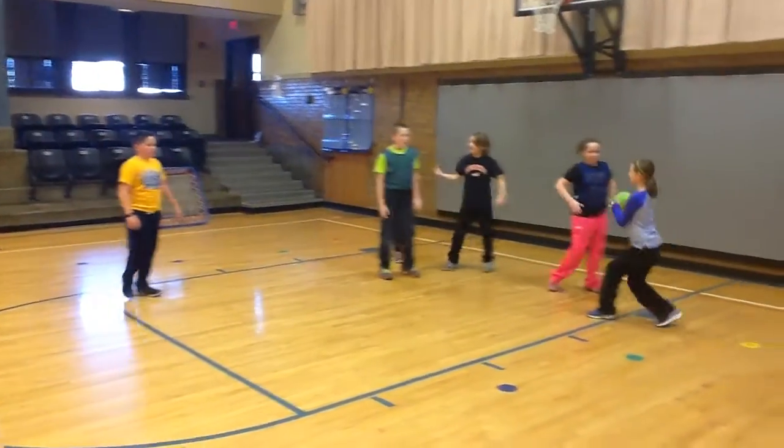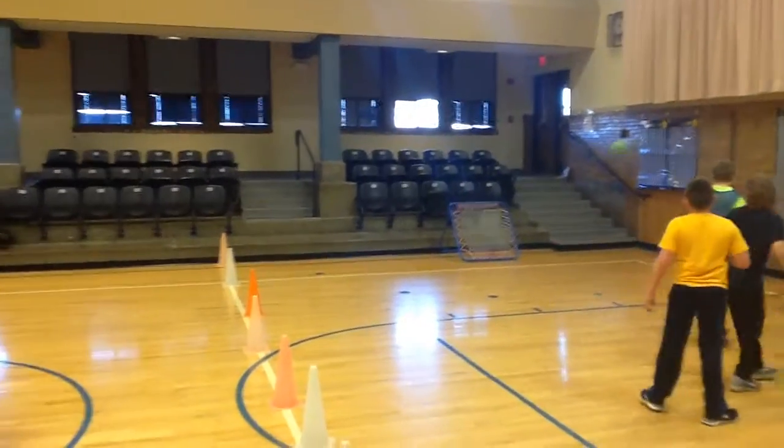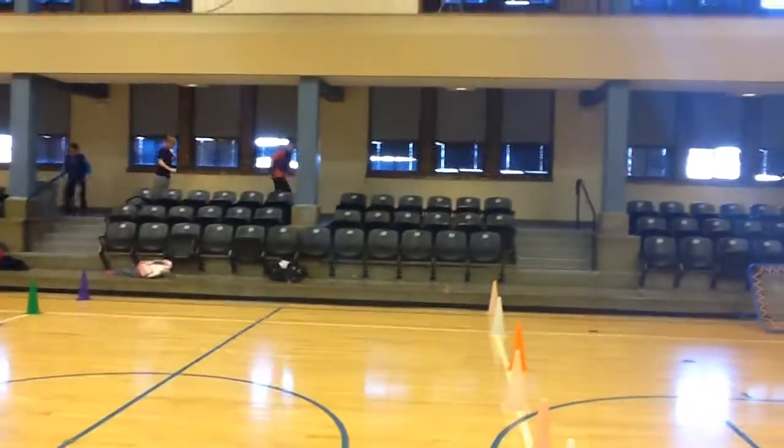Welcome to Van Meter Elementary. This is a fifth grade class. This is how we maximize space with a large class — there are about 26 students in this class.